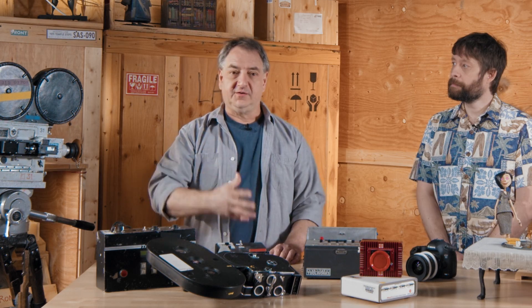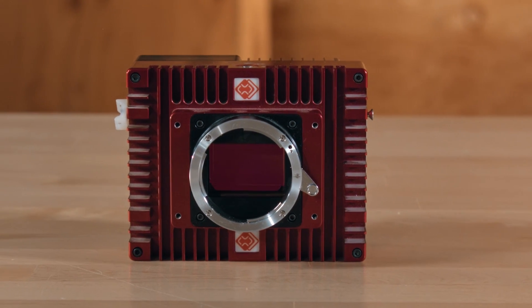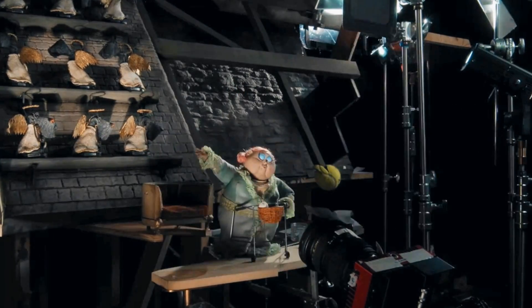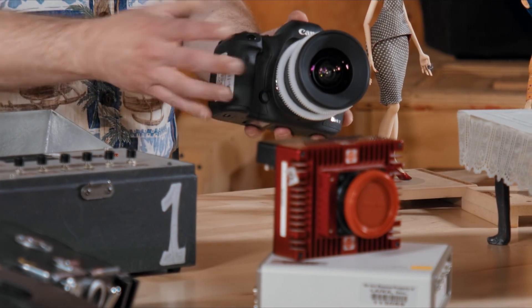Then we got to go digital, and man, was that great. When we rolled into Coraline right around 2006, there were a couple of industrial cameras just coming online like this. The magic about this camera is that there is an enormous sensor in there and we could actually get the kind of pictures we wanted. This kind of camera might normally sit above a conveyor belt watching parts go by. We were lucky enough to use it to shoot a whole movie. And from there — Paranorman, Box Trolls, Missing Link, as well as Kubo — were all shot on digital SLRs.